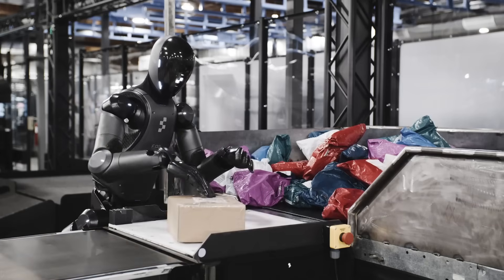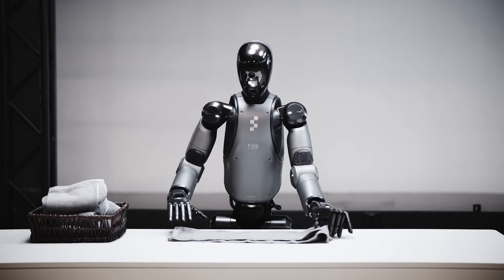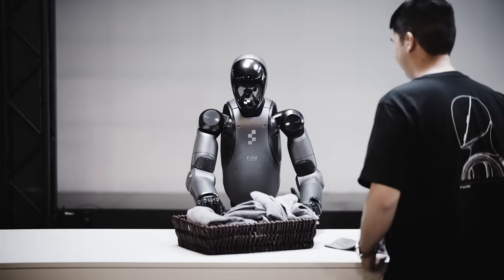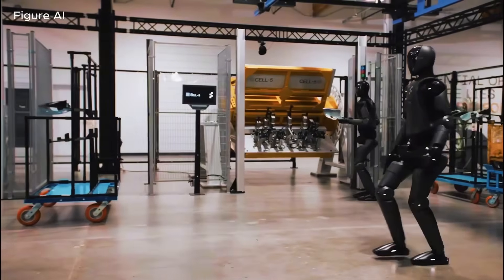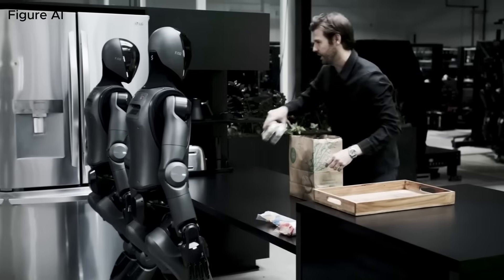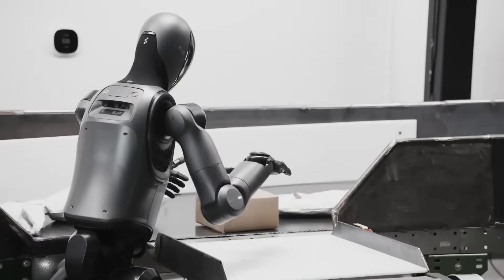It's also worth noting that Helix isn't performing at human speed yet, and that's fine. Speed is a problem that tends to solve itself as models get more data and more practice. The bigger milestone is that the robot can handle the complexity of the task at all — autonomously and in a realistic environment. From here, improving speed, efficiency, and robustness is a much smaller leap than getting to this baseline of capability. The long-term vision hints at a humanoid workforce that can operate across multiple industries and households without needing to be redesigned or reprogrammed for each role.